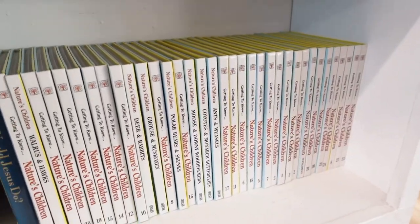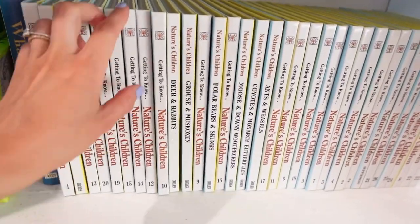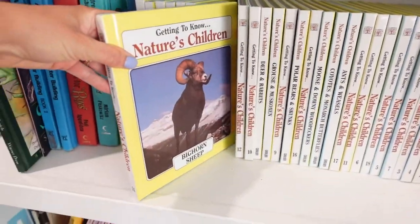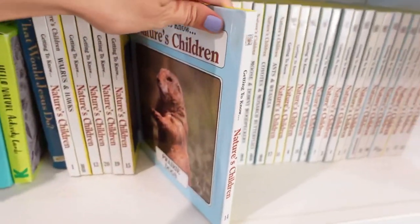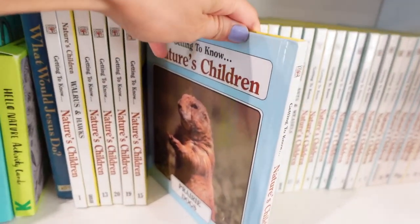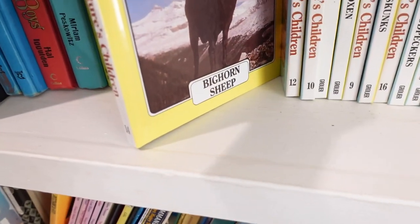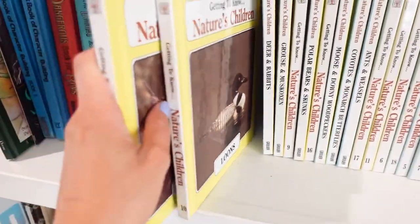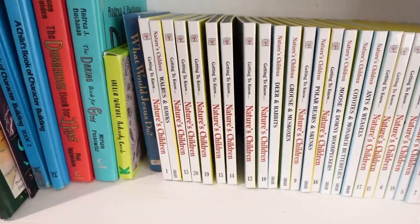The series that my little ones are definitely most excited about are the Nature's Children books. They are just full of information about all kinds of different animals, bugs, reptiles — you name it. Each book has two different parts, like Prairie Dogs and Bighorn Sheep. They are so much fun and so full of information. The kids have already had these out on the couch looking through them.